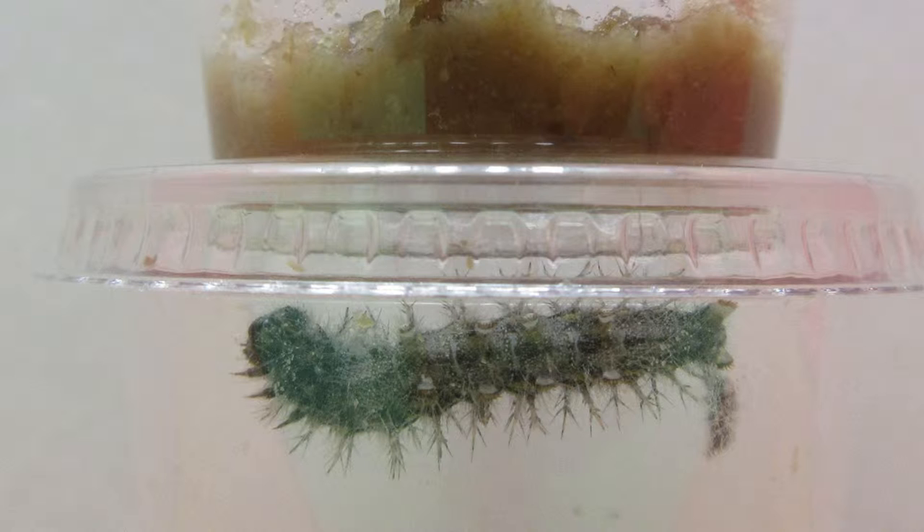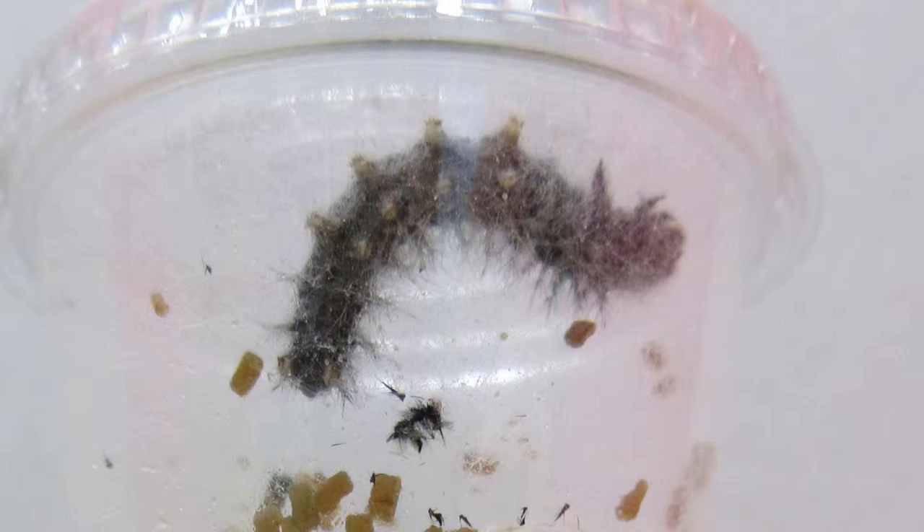They look funny because they are shedding their skin. They will do this several times over a couple of days. Look at all those spikes!